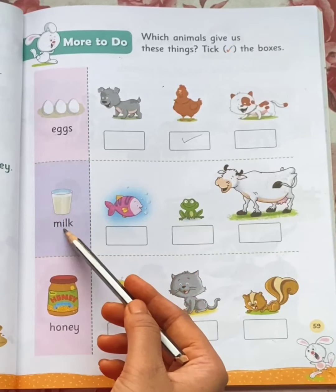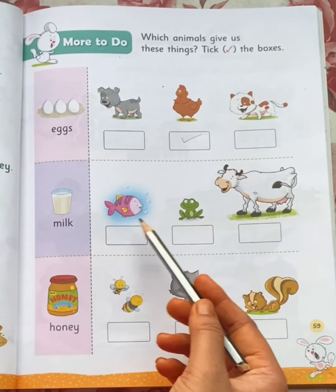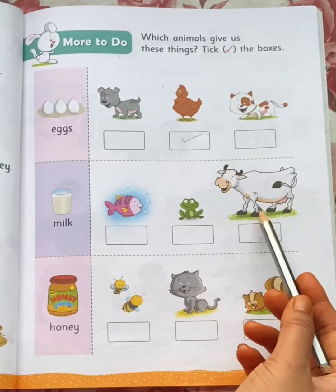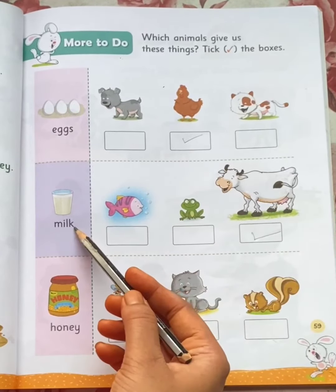Next, milk. A fish gives us milk? No. A frog gives us milk? No. A cow gives us milk. Yes! Take cow. A cow gives us milk.